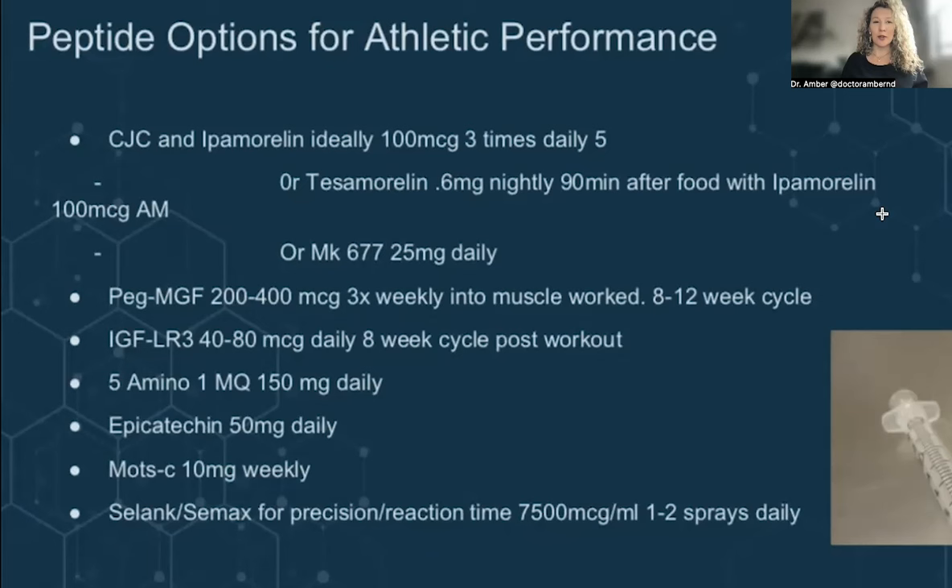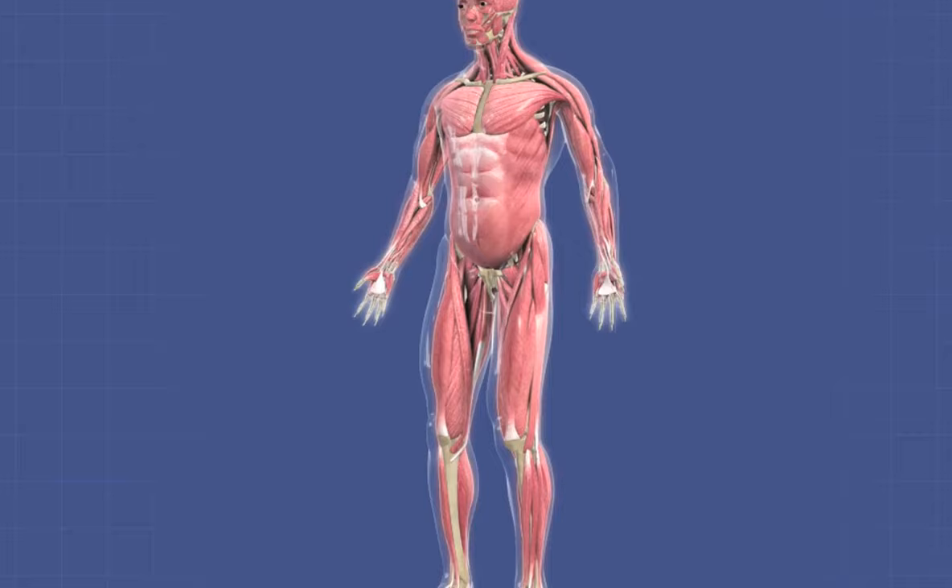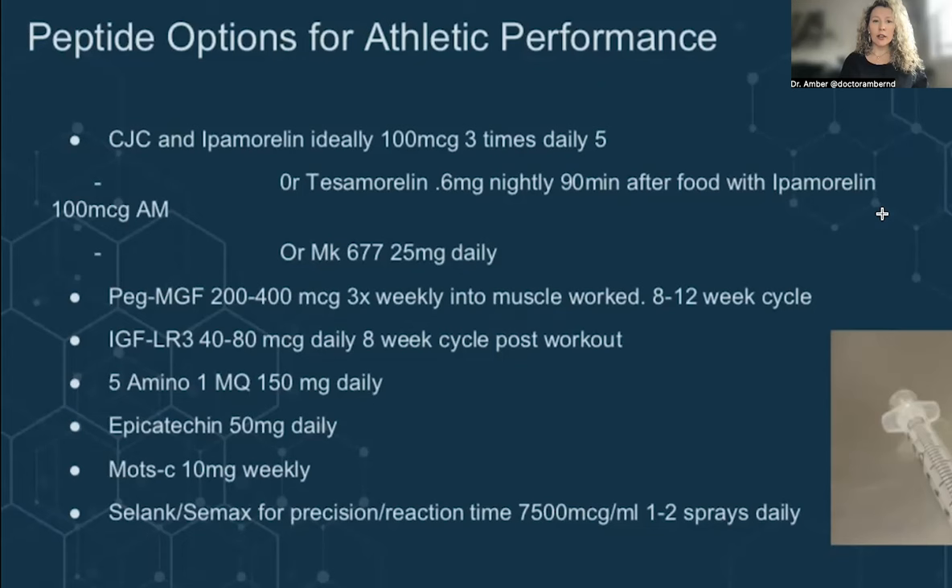We have a bunch of peptides here — I'll walk through each of these, what they mean, what they do, and how they can help. My favorite combination is listed at the top: CJC-Ipamorelin. The goal of utilizing these peptides is to improve athletic performance through energy via mitochondrial support, supporting muscle tissue, or improving recovery. CJC-Ipamorelin is an amazing combo — I love using it for women's health and have used it many times myself. You want to cycle this peptide — not use it long-term — with a six to twelve week cycle. A general protocol is 100 micrograms, which is about 10 units, up to three times a day, five days a week.